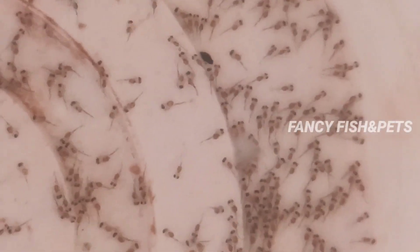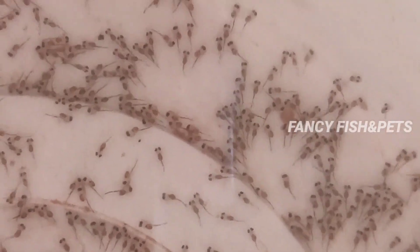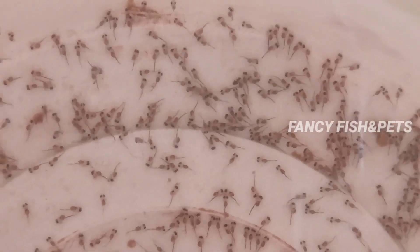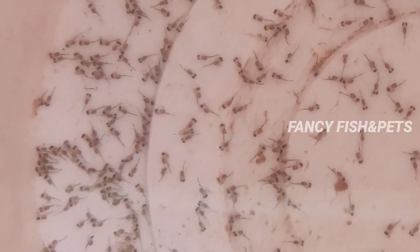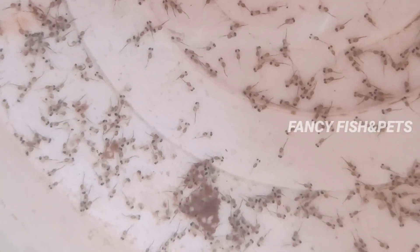At this time, we have to feed for 5 days. You can see that the fry are in the feeding sac stage. You can see that the size will be developing. Now we can start feeding.